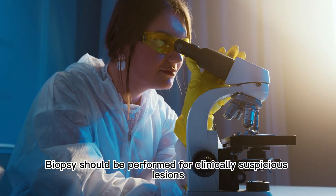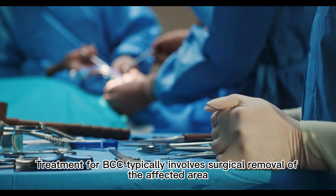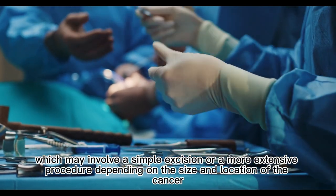Biopsy should be performed for clinically suspicious lesions. Treatment for BCC typically involves surgical removal of the affected area, which may involve a simple excision or a more extensive procedure depending on the size and location of the cancer.